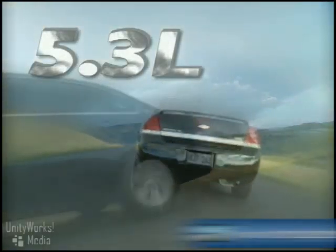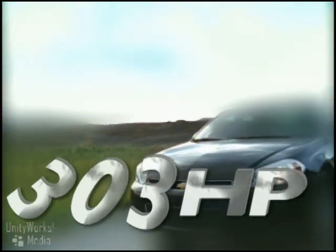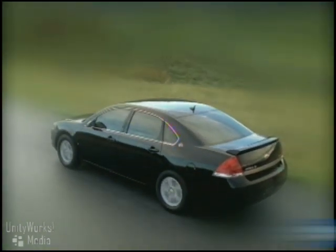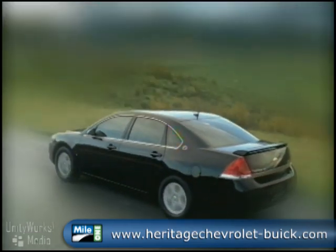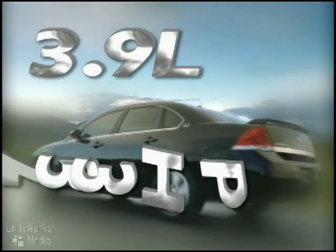The 5.3 liter small block V8 in the Impala SS generates a whopping 303 horsepower. Active fuel management shuts down four of eight cylinders in low demand situations for significantly enhanced fuel efficiency. This fuel saving technology is also incorporated in the 233 horsepower 3.9 liter V6.